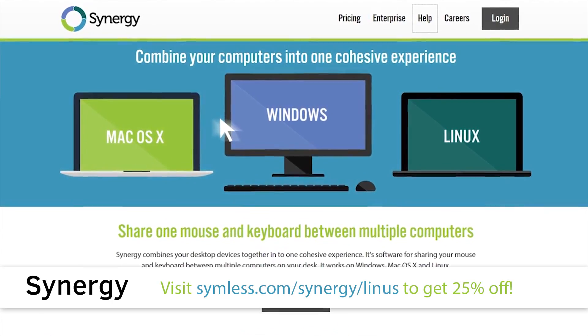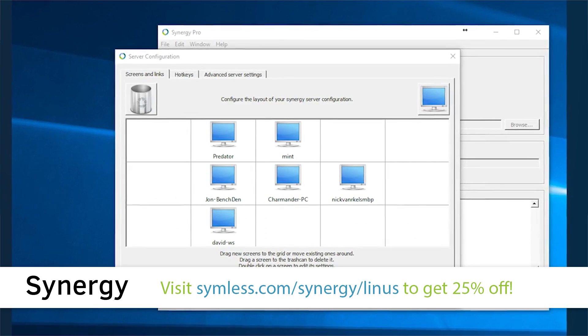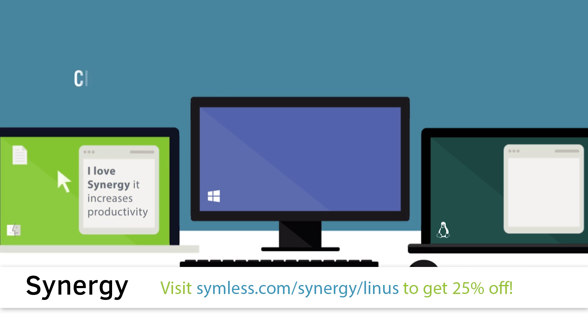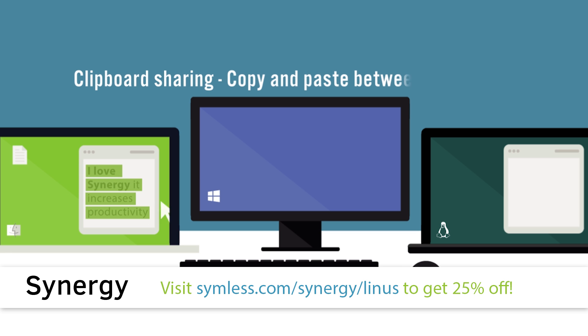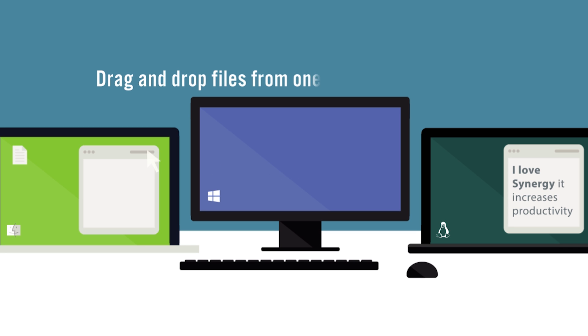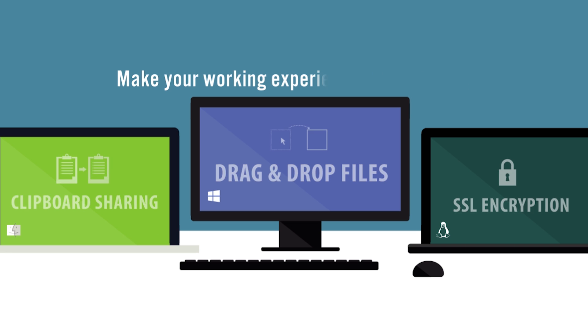Thanks again to Synergy for allowing us to be here at CES. Synergy is a software download that allows you to share one mouse and one keyboard between multiple computers regardless of the OS, so you'll no longer confuse which keyboard is for your Windows workstation, which one's for your Mac, and which one's for your Linux machine. Check it out at the link in the video description.